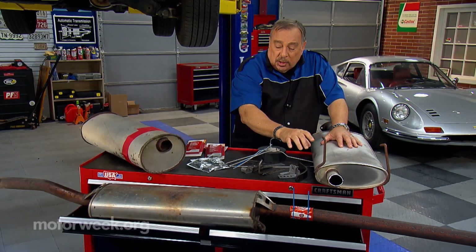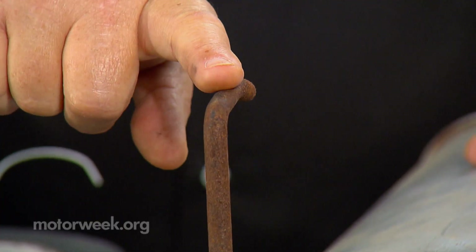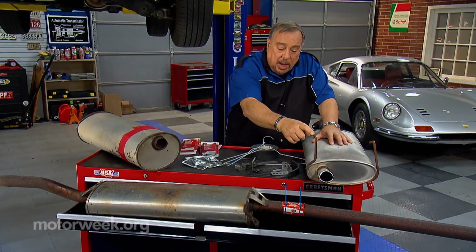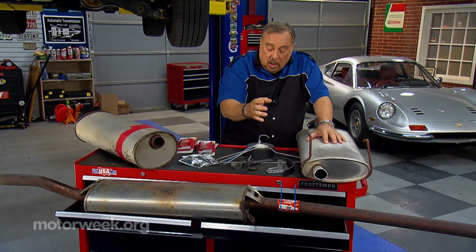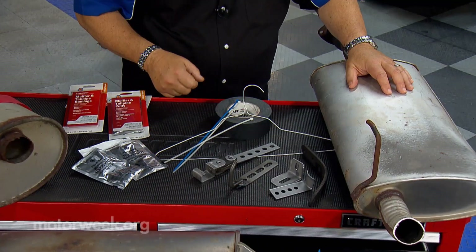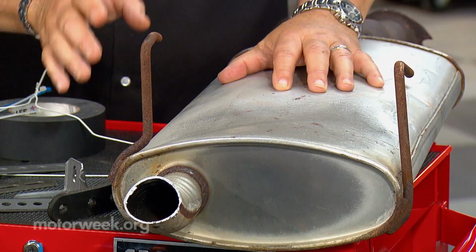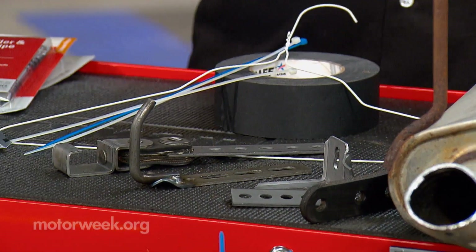Most exhaust systems have stainless steel, but even though the exhaust system may be stainless steel, the hangers that hold the parts up may not be. They rot away and then you have to replace them. You can buy universal replacements such as we see here, or you can buy specific ones that wrap around the muffler or the pipe to fit it exactly.